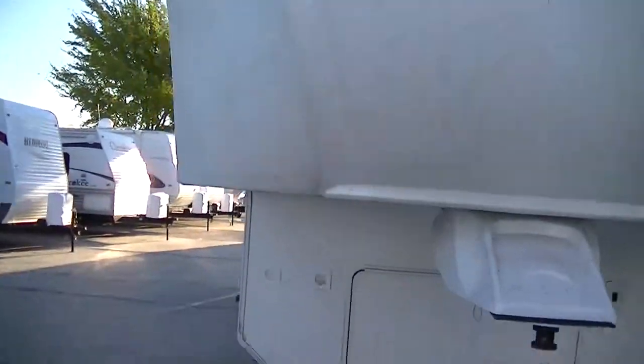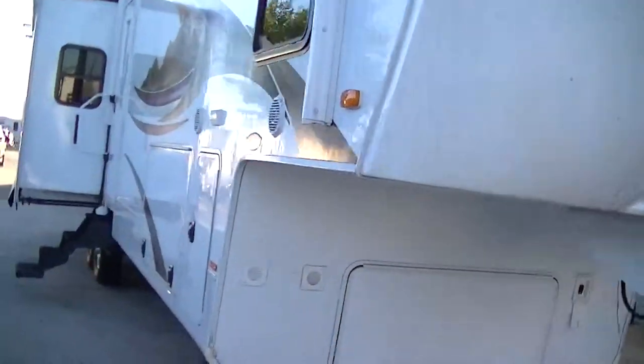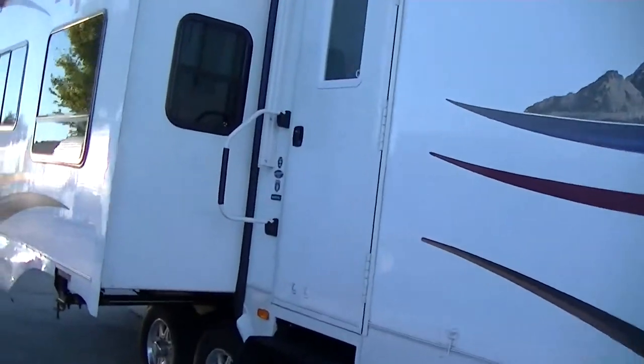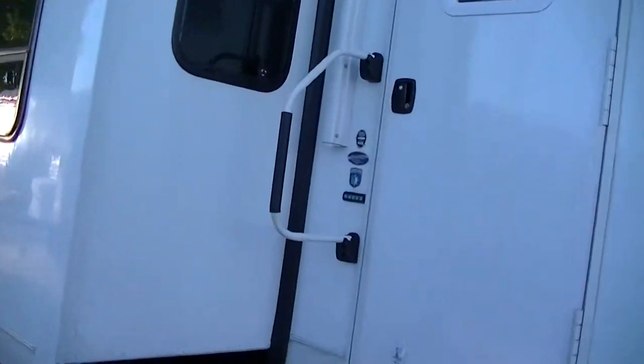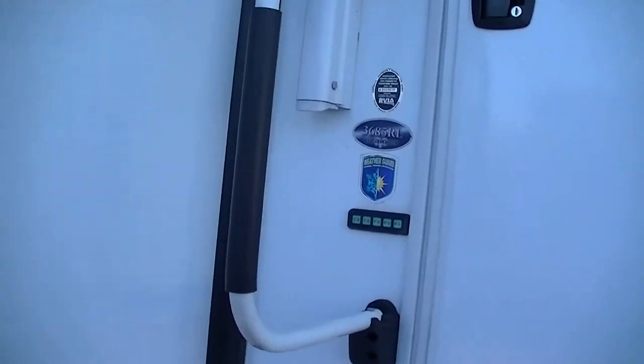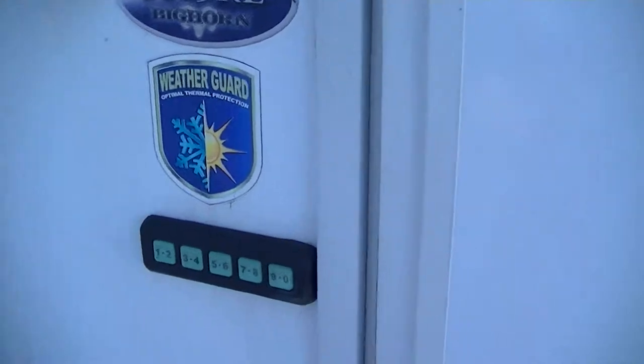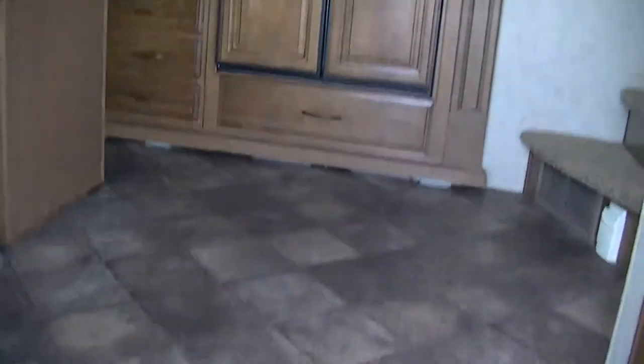We haven't even washed the bugs off of it yet, but it'll be nice and shiny when you get out here to take a look at it. Now this is model 3685 RL Big Horn — it's even got keyless entry, so you don't have to worry about taking your keys and losing them at the beach.